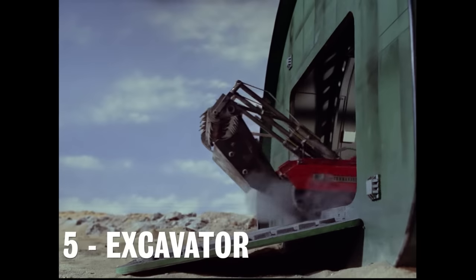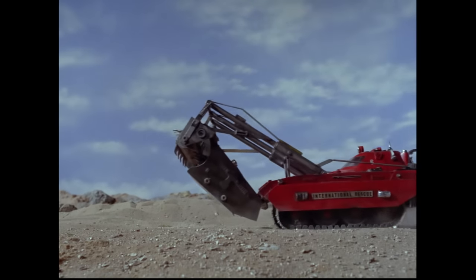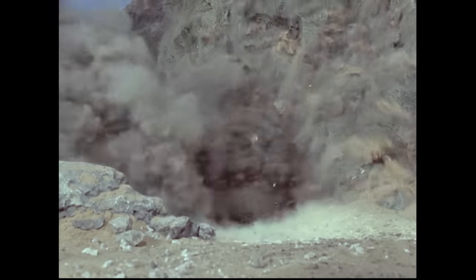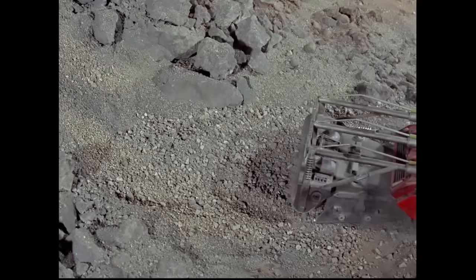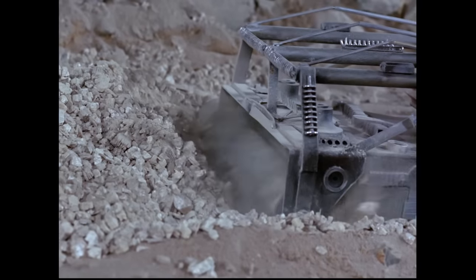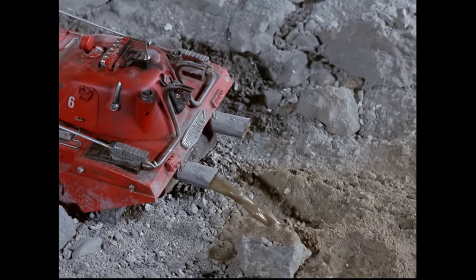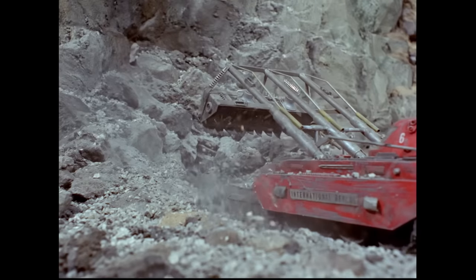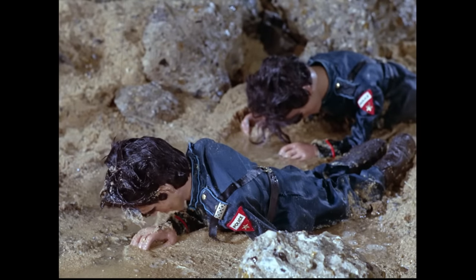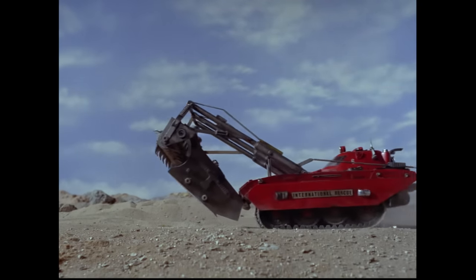Number 5: The Drilling and Crushing Excavator. Used in the episode Martian Invasion, it is another adaptation of a commercially available vehicle. Deployed in the desert to save a pair of actors from a disastrous rock fall, the Excavator makes its way to the side of a cliff where it deploys its crushing blade and drill apparatus. After tunneling through a considerable amount of rock, the Excavator eventually hits water, which is then pumped through the machine and ejected through jets at the back of the vehicle, allowing the flooded cave to be drained and the actors released. Though I always thought Virgil looked a little too happy in this sequence, especially for someone dealing with a life and death situation.